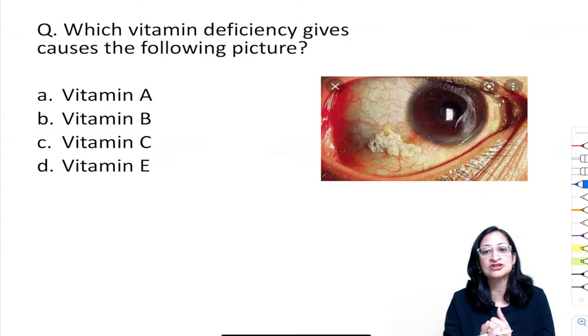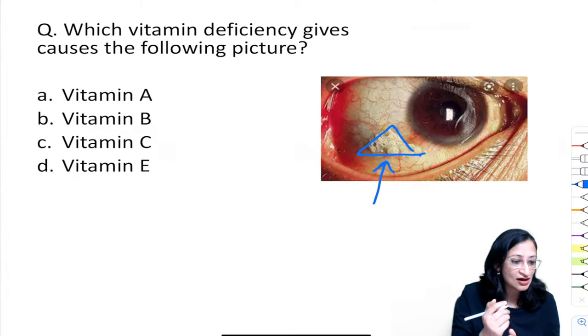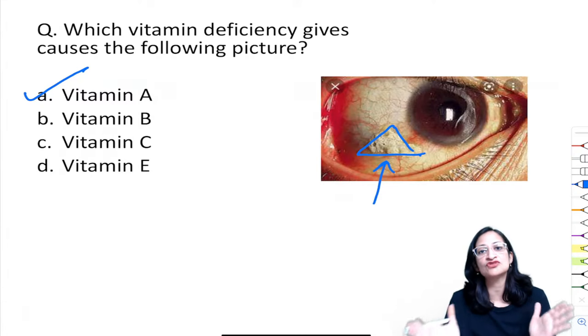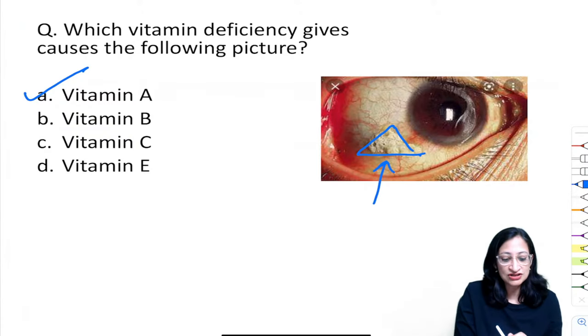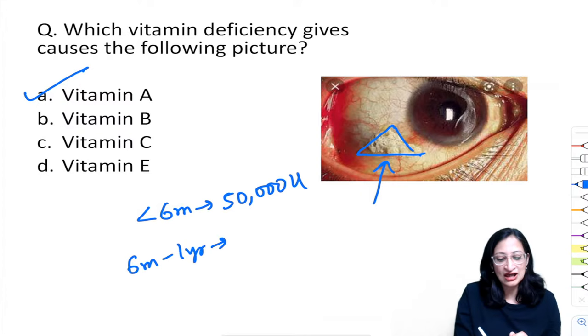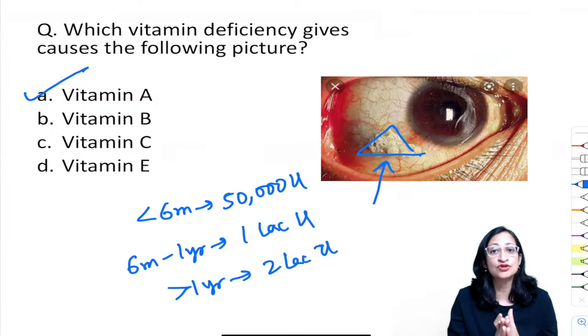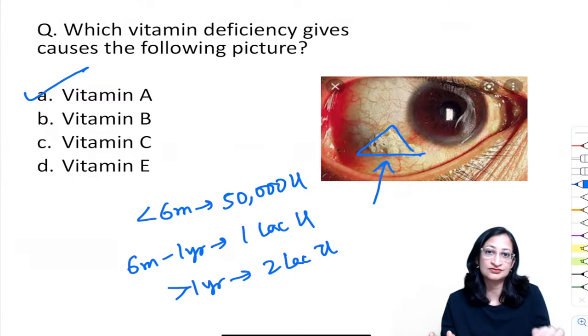Vitamin A deficiency: the image shows a Bitot's spot. The earliest symptom of vitamin A deficiency is night blindness; the earliest sign is conjunctival xerosis. Dose of vitamin A: less than 6 months — 50,000 units; 6 months to 1 year — 1 lakh units; more than 1 year — 2 lakh units. Prophylactic dose is a single dose. Therapeutic dose: 1 dose at diagnosis, repeat at 24 hours, third dose at 2–4 weeks.